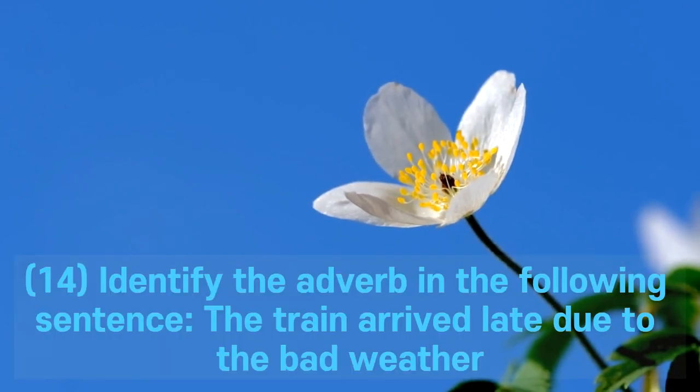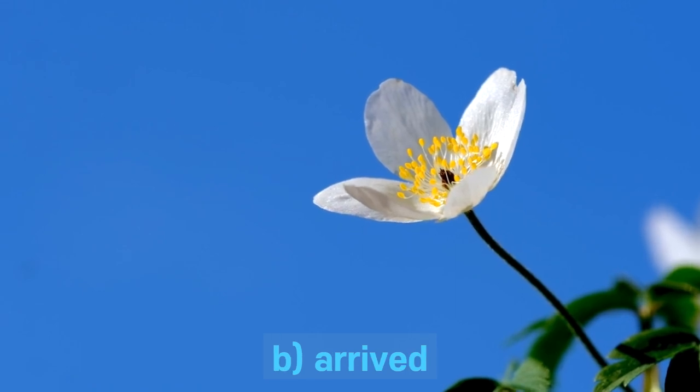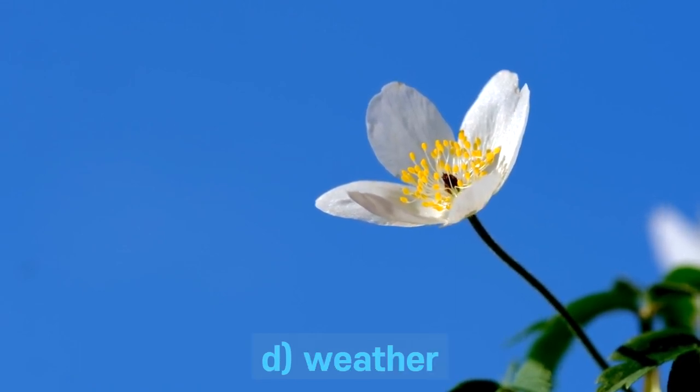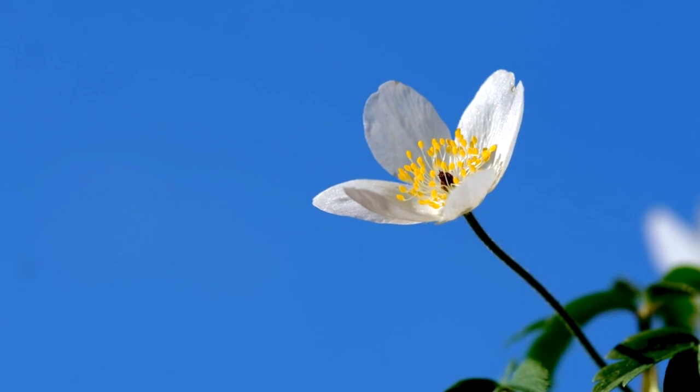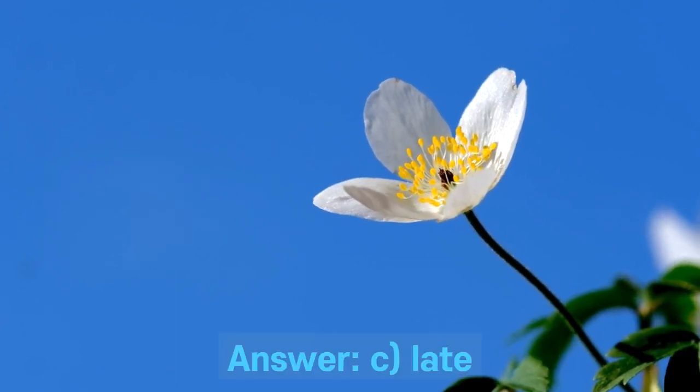Question 14. Identify the adverb in the following sentence: The train arrived late due to the bad weather. A. Train. B. Arrived. C. Late. D. Weather. Answer: C. Late.